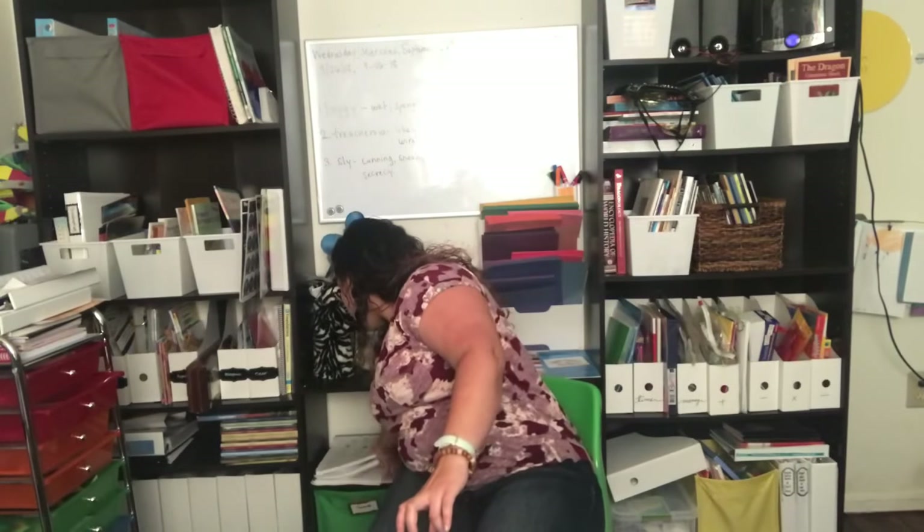Next, for spelling we're doing Soaring with Spelling. I went over this in my summer video linked at the beginning, so I won't go over it in detail — but this is what it looks like. We're doing level one right now, and I expect we're going to be here for a while. Once that's finished, we're going to be doing level two.